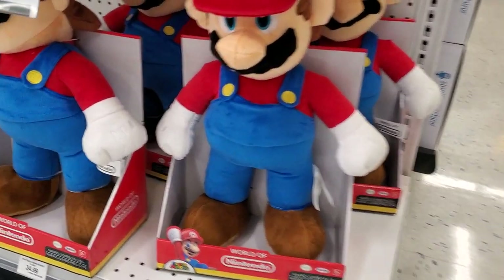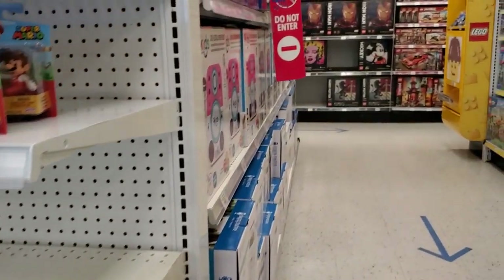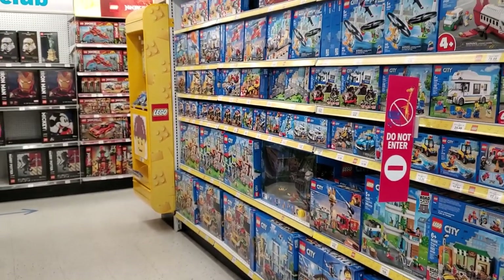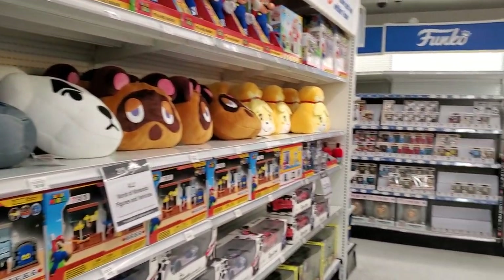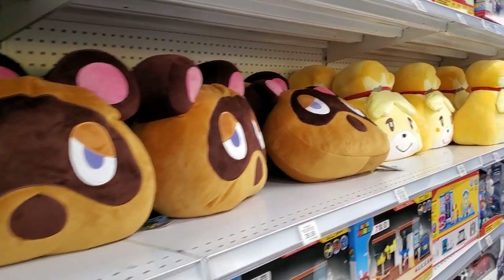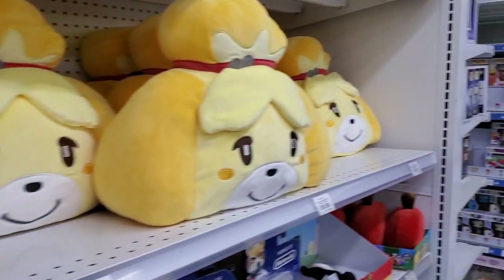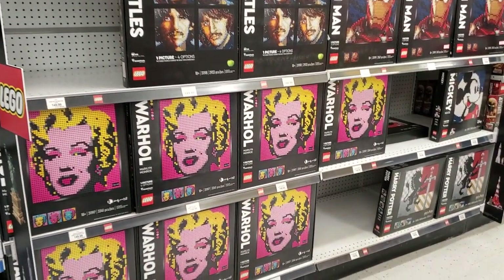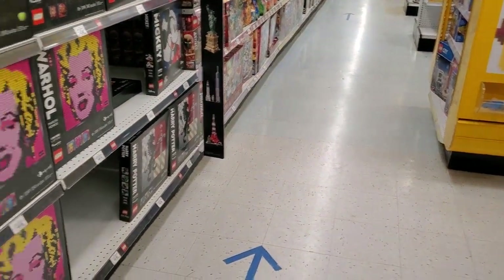There's Super Mario — anybody got a leak? There's some plumbers to the rescue here on sale. Another Lego section — the Lego section here is just enormous, it's its own little Lego world. Some more plush stuff. And Funko Pops — always Funko Pops here. Andy Warhol at Toys R Us. Andy Warhol art — that is interesting.